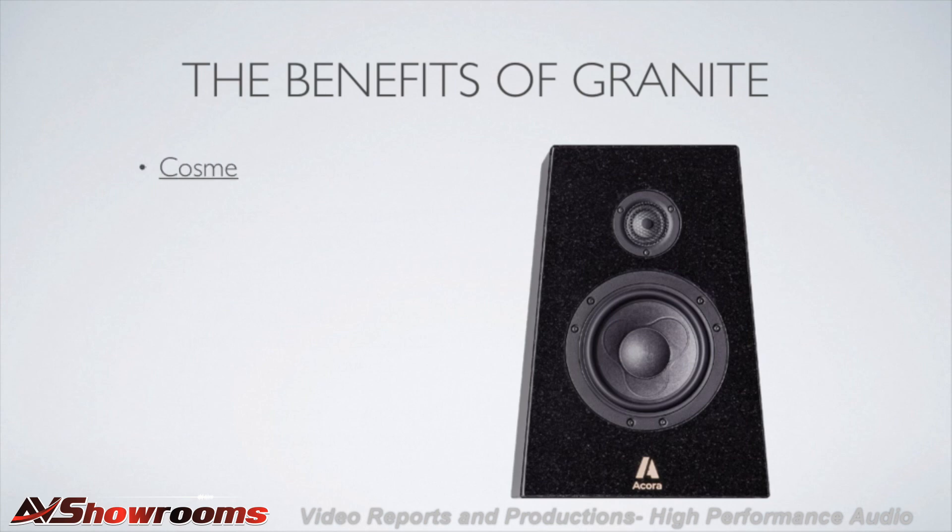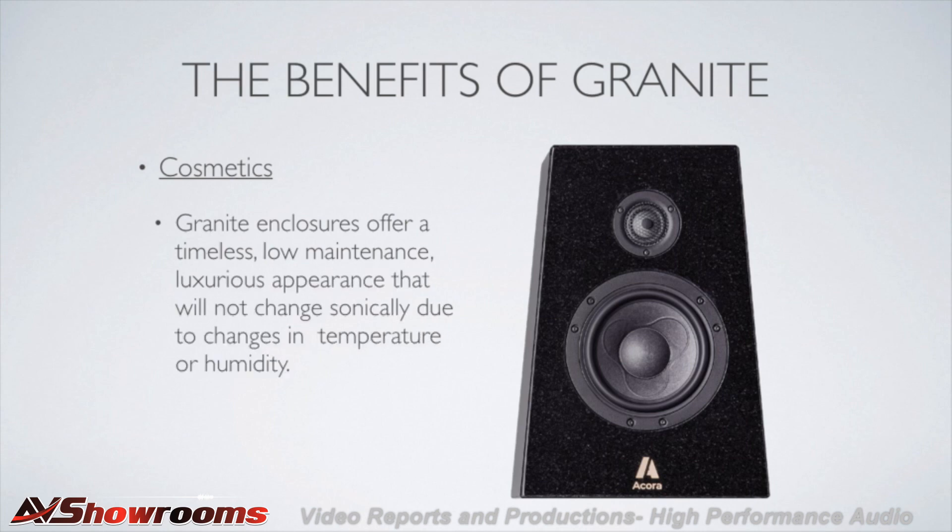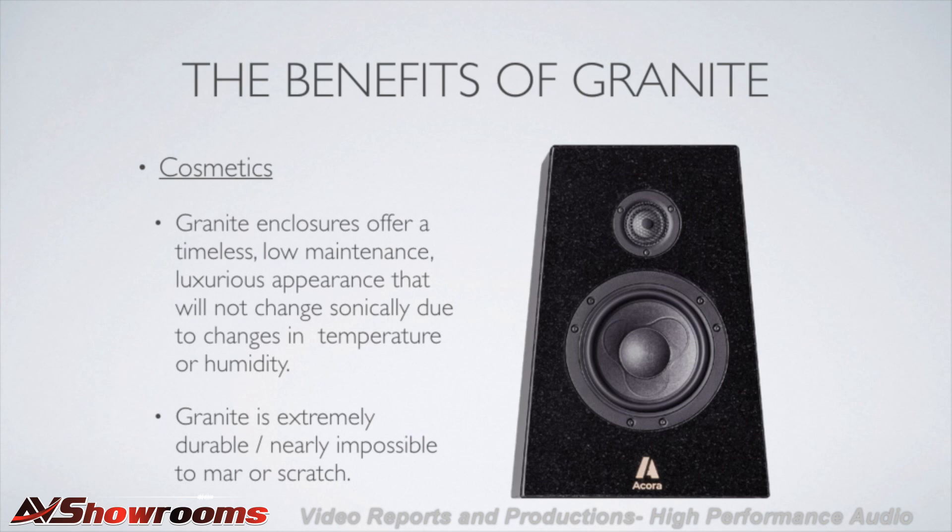Lastly, cosmetics. For decades, granite has been a choice for flooring and countertops for its timeless beauty as well as durability. Easy to clean and maintain and extremely difficult to scratch or mar, granite also doesn't appreciably shrink or swell based on temperature or humidity the way a wood enclosure can, and it will retain its classic good looks for decades with minimal maintenance.